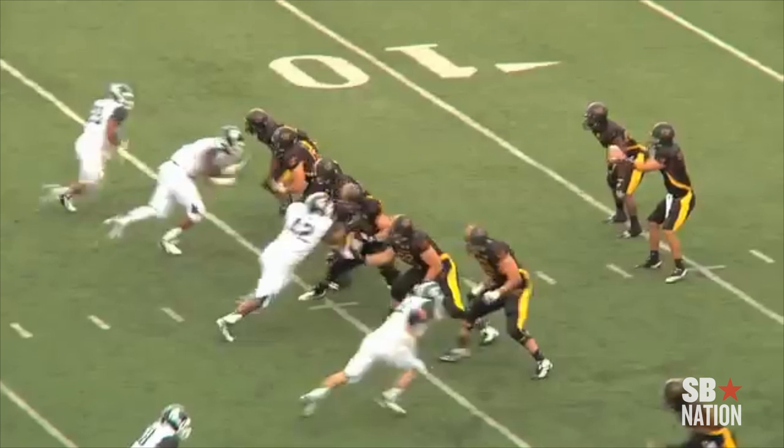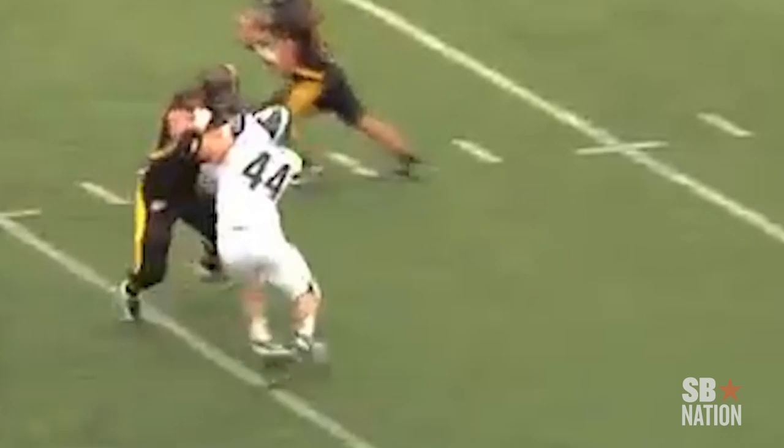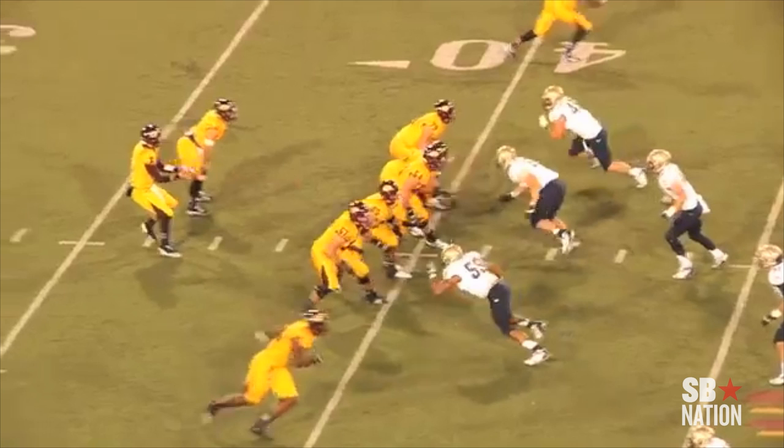Moving to the third play — pass blocking. Fischer is very polished at pass blocking. He knows how to shuffle his feet, how to move, and you see right here that he absolutely stonewalls the defender. Alex Smith will appreciate this; he will have plenty of time to throw the ball down the field.